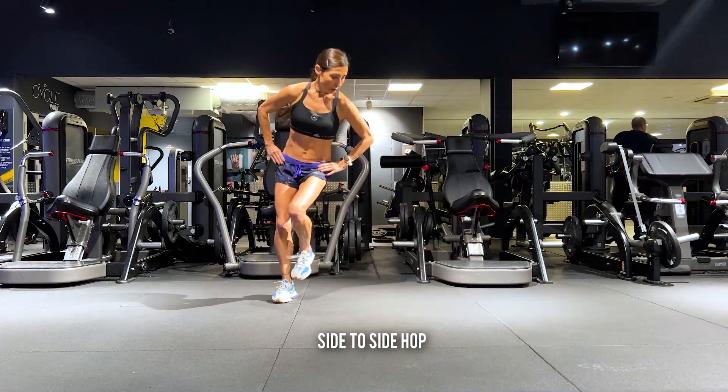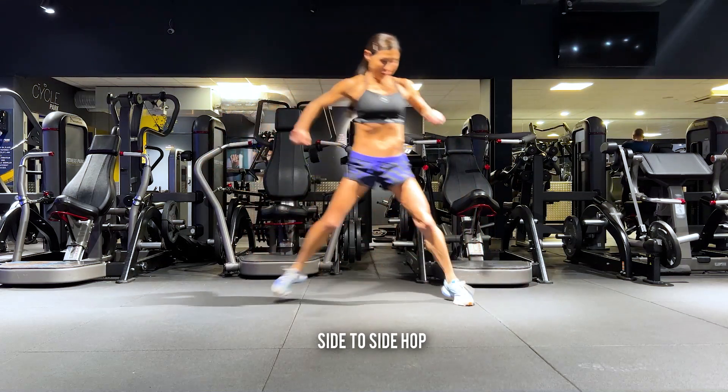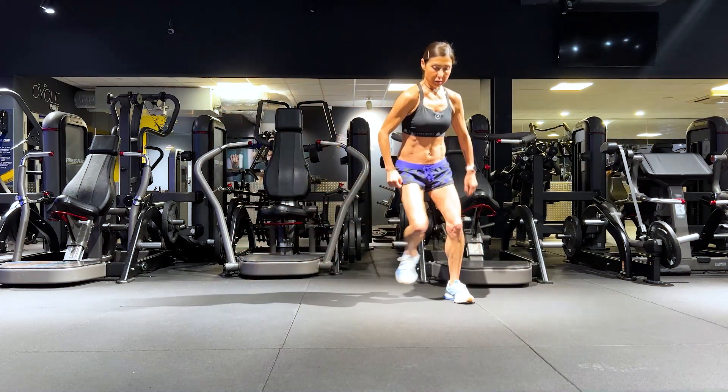I'm going to show you some different plyometric exercises — some speed and agility exercises that will improve strength, mobility, endurance, and coordination with multi-planar exercises. Our body moves in three planes of motion, so to get the most benefit and mobility, we need movements that incorporate all three planes. The first exercise is the side-to-side hop, which works in the lateral plane and also works on balance as you land on one foot.